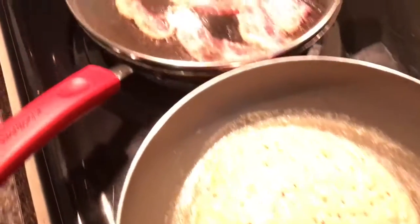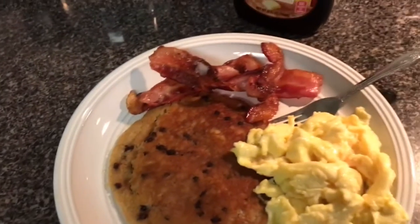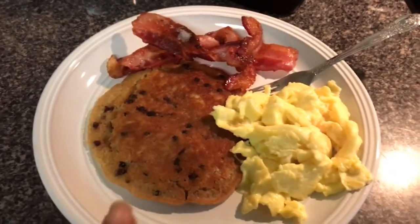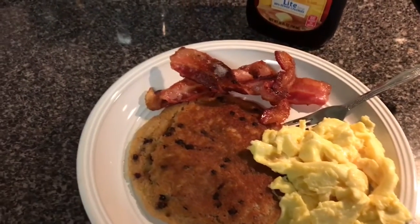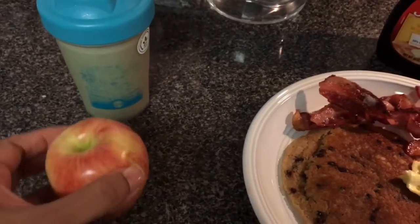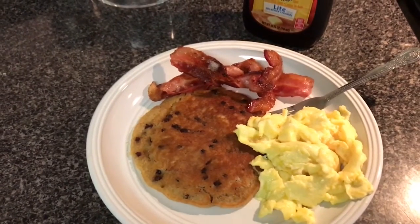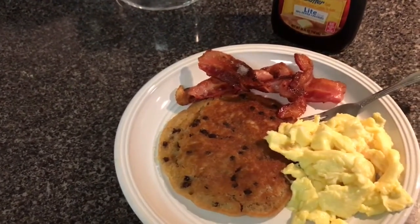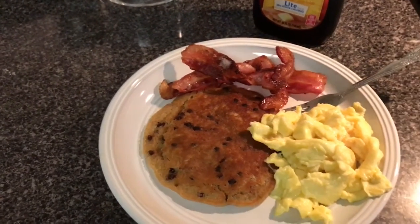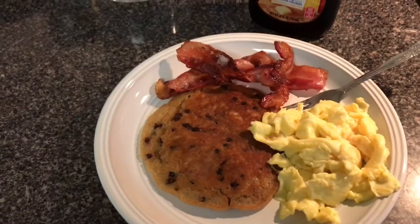Look at this huge pancake! There's the bacon over there. We are done - this is the husband's breakfast. I just heard him get out of the shower so my timing was perfect. We've got chocolate chip pancakes, eggs, and three strips of bacon - everything is nice and hot. This is my breakfast: I'm having my protein shake. I decided to pass on the peanut butter today and just have my protein shake and an apple. I hope you all enjoyed this Saturday morning hangout. Thank you so much for your company - have a fabulous weekend and I'll see you next time!